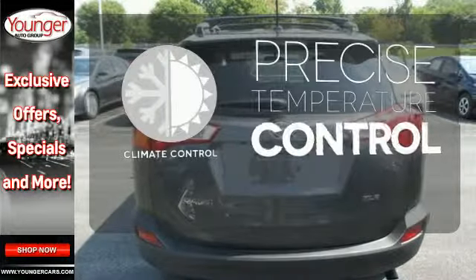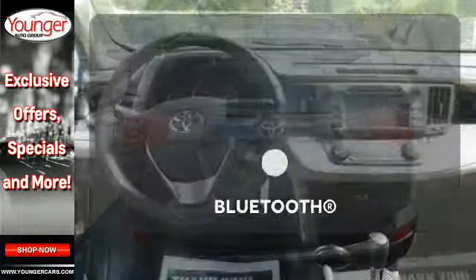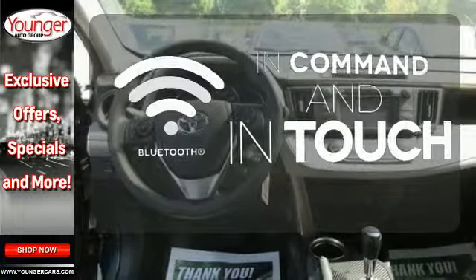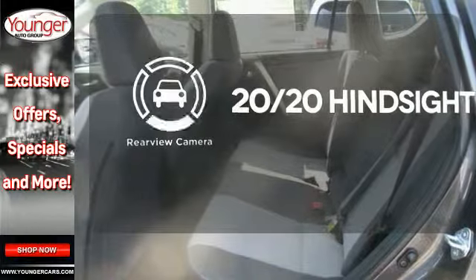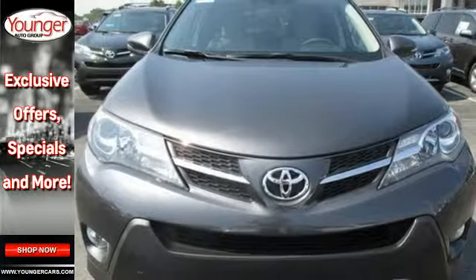Select the perfect temperature with climate control. Keep your hands on the wheel and eyes on the road with Bluetooth. See objects previously out of sight with a rear-view camera. Turn heads in your travels with this RAV4.